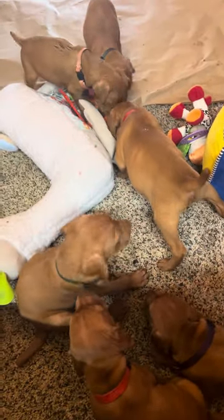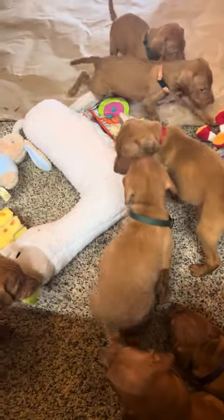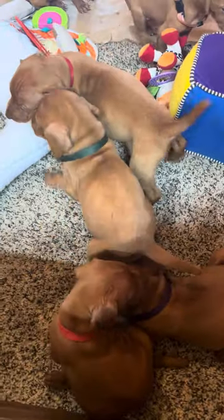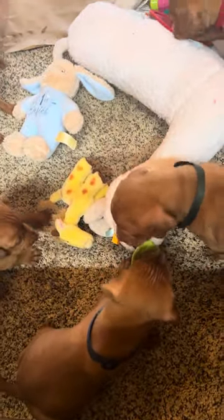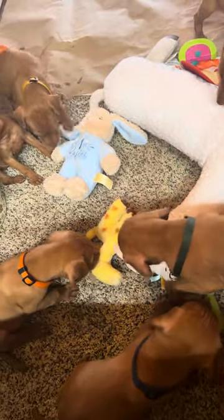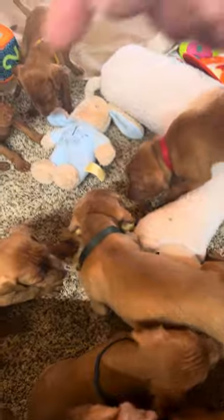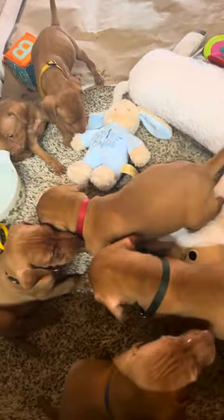Here are Olive's pups. We have put toys in here so they can start playing — this is their first experience with the toys. You can see they have got their collars on. You can see our smallest boy — he is the runt — he's a little guy.